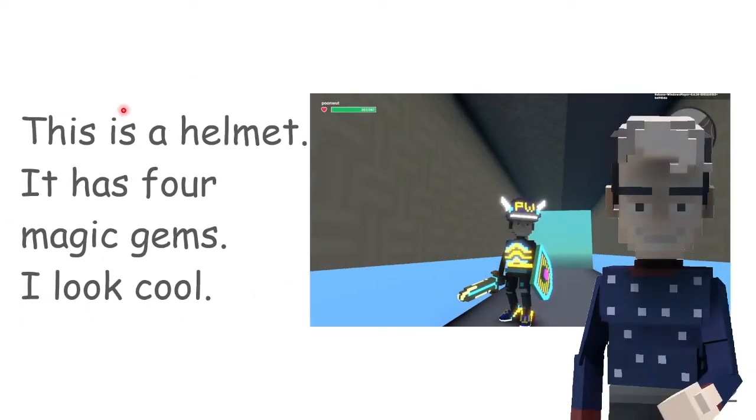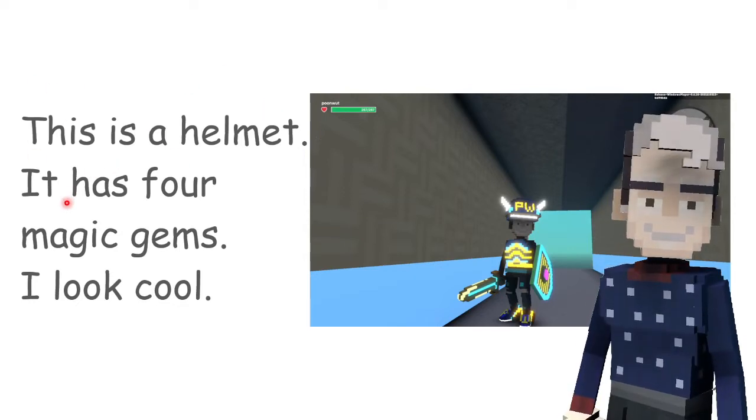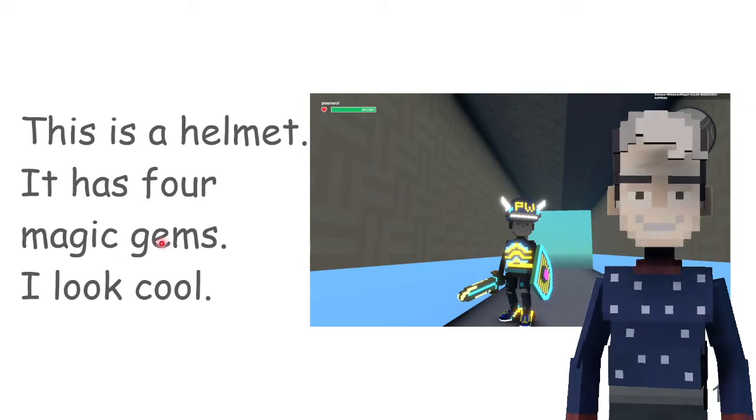This is a helmet. It has 4 magic gems. I look cool.